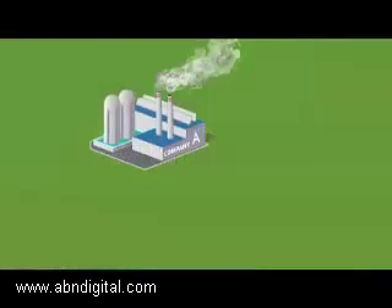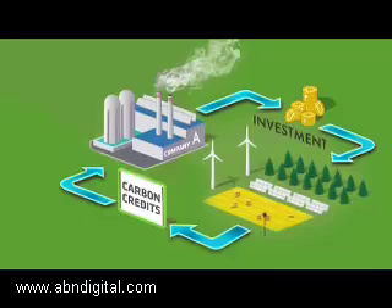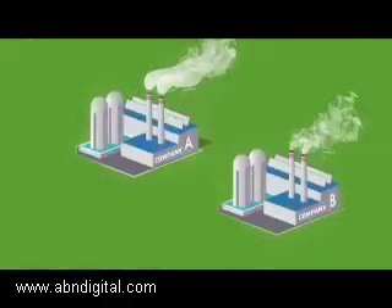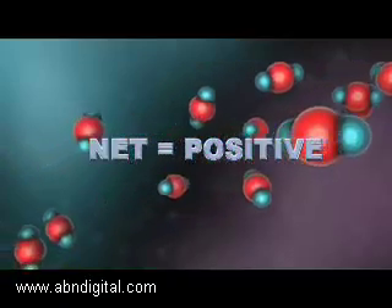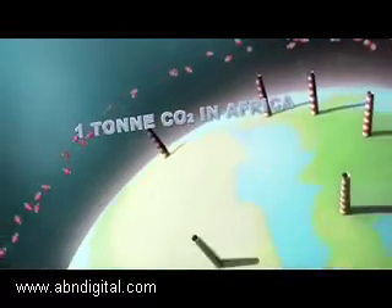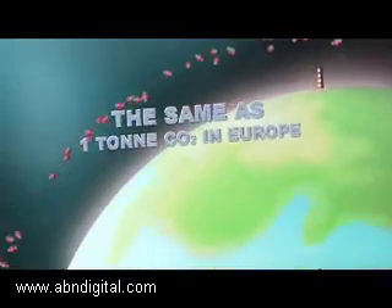Here's how it works: Company A in a developing country invests in clean technology, improves energy efficiency, or switches to cleaner energy sources. One certified emissions reduction credit — or carbon credit — is issued to the project developer for every tonne of carbon dioxide that is not emitted. The carbon credit is sold to Company B, needing to reduce their emissions in a developed country. The net effect is positive because the atmosphere is a global resource, so one tonne of CO2 reduced in Africa is the same as one tonne reduced in Europe.